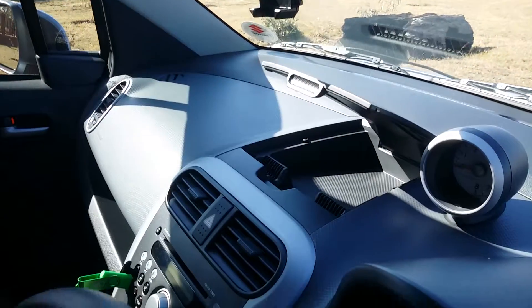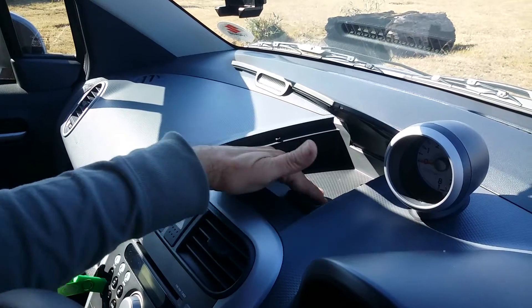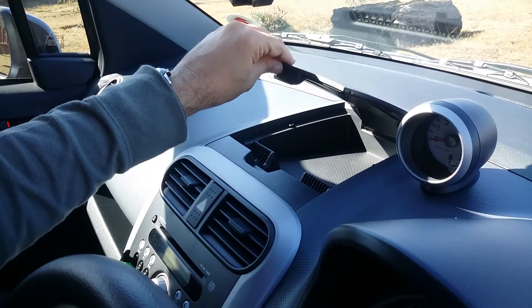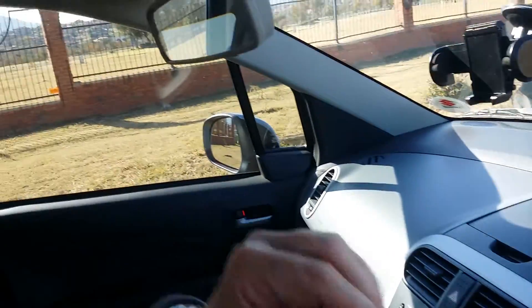Also a very neat storage container on top of the dashboard, which has got a rough surface so things will not slide around too much in there either. Quite useful.